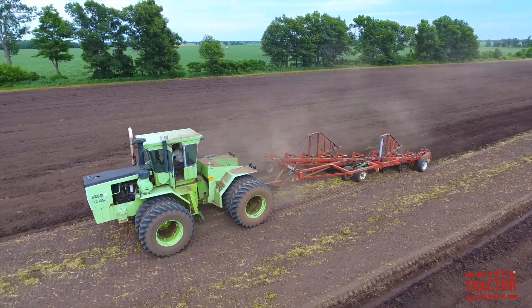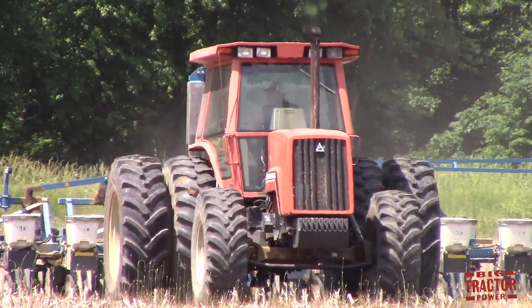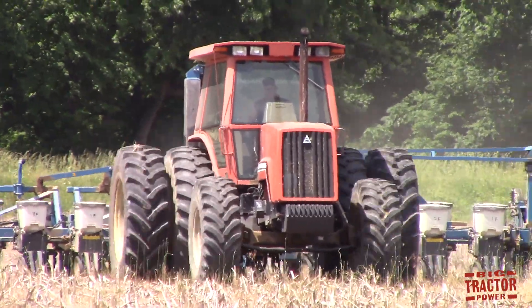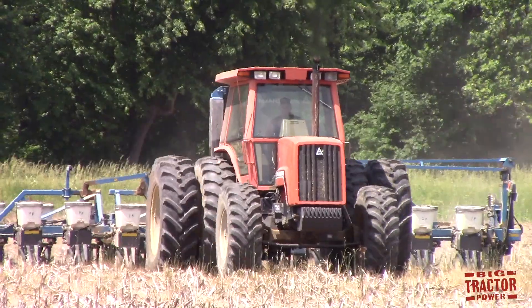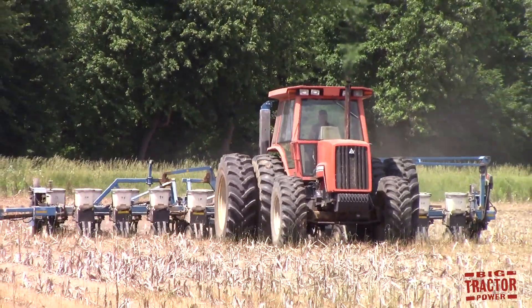For AGCO fans, I have a video on an Allis-Chalmers 8070 tractor. This is a very popular orange tractor from the early 1980s and was one of the last Allis-Chalmers tractors built before the company became Deutz-Allis.